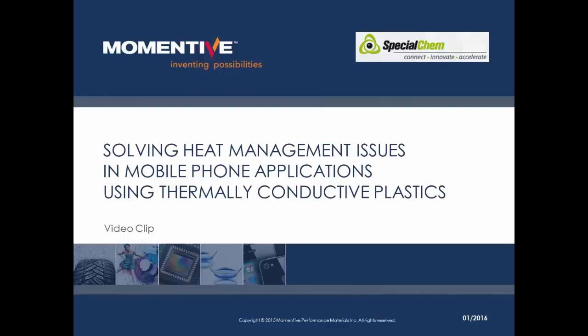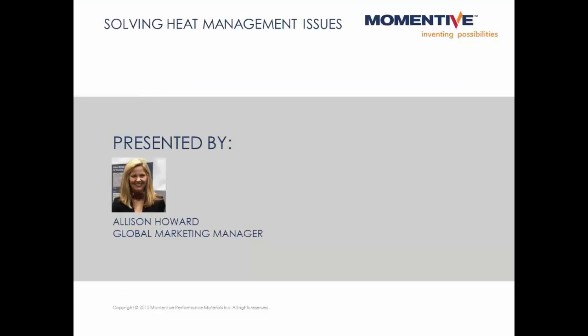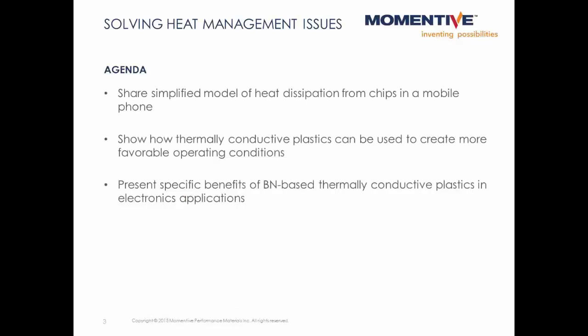Good afternoon. My name is Allison Howard, and I'm happy to be with you today to talk about the use of thermally conductive plastics in mobile phone applications. I'd like to start by sharing details of the mobile phone model, talk about the heat dissipation challenges that could be addressed with thermally conductive plastics, then finish with a look at specific benefits of boron nitride-based thermally conductive plastics in electronics applications.